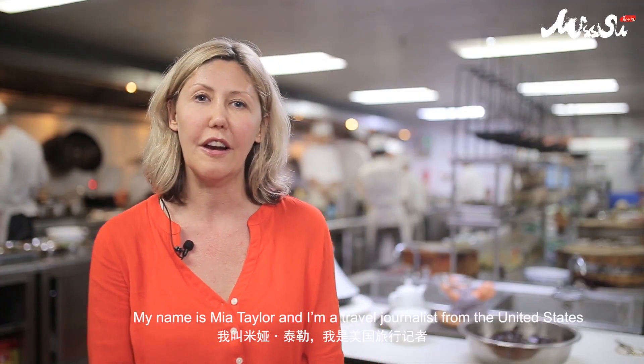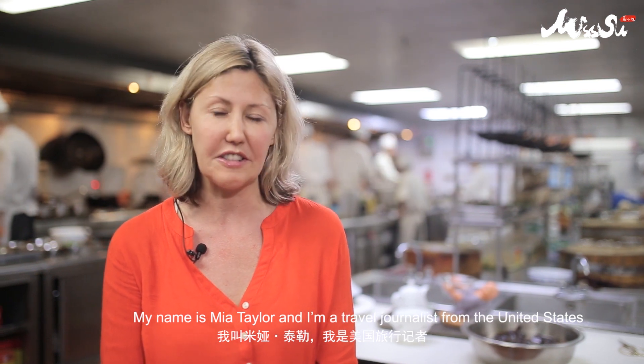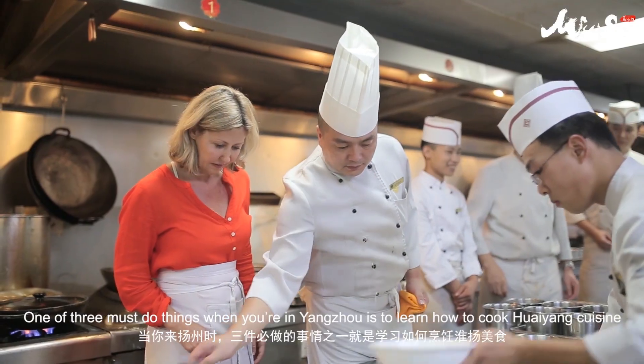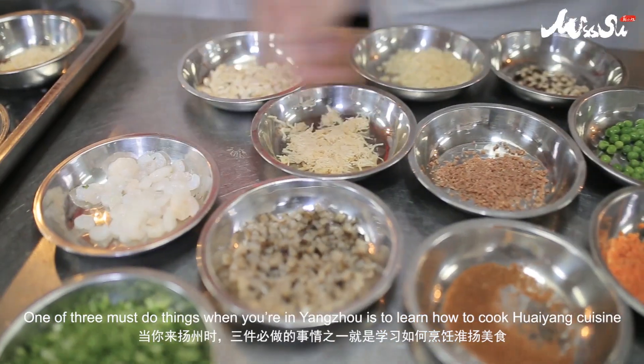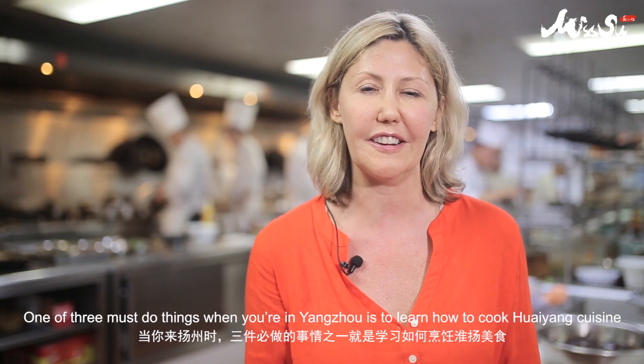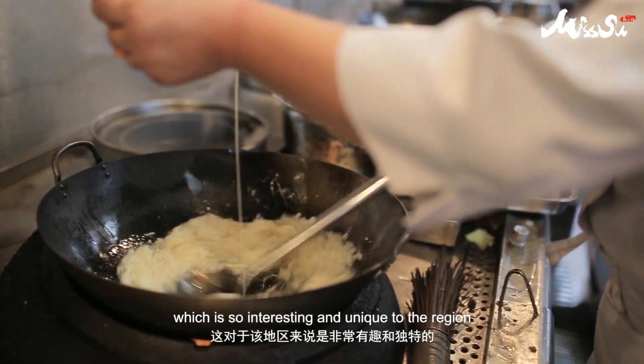My name is Mia Taylor and I'm a travel journalist from the United States. One of the three must-do things when you're in Yangzhou is to learn how to cook the Waiyan cuisine, which is so interesting and unique to the region.